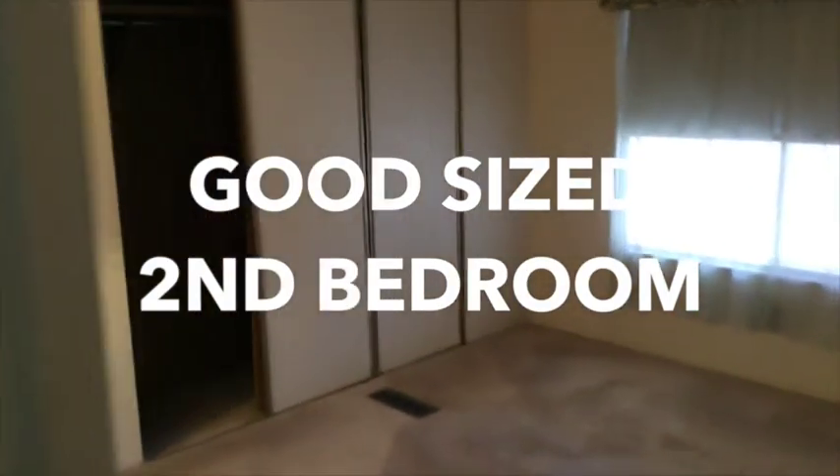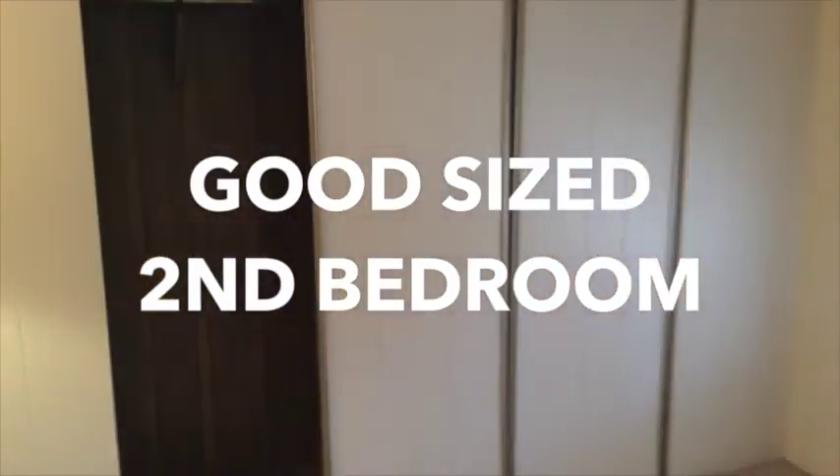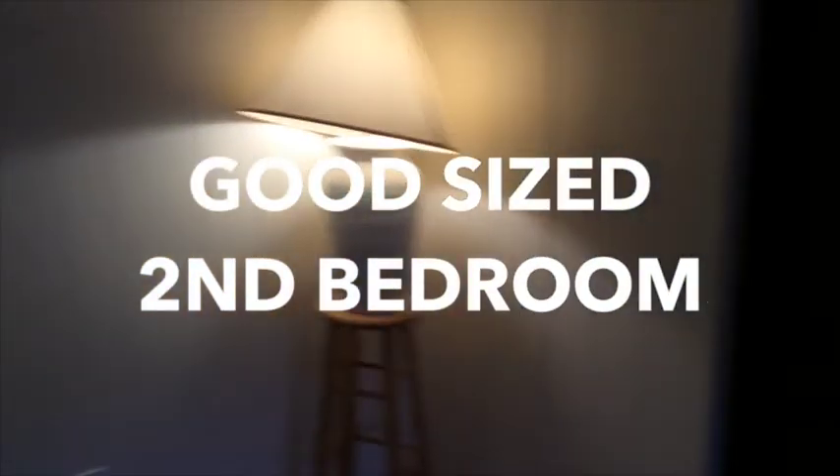Then we go into the second bedroom. He's taken all the furniture out of here, but it does have this sliding wardrobe. Plenty big enough to fit at least a queen bed in here.